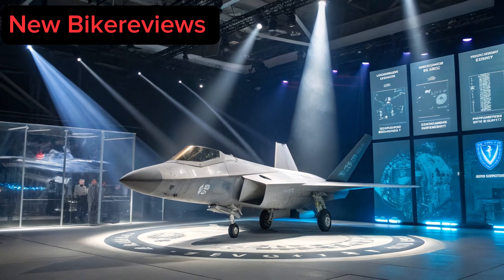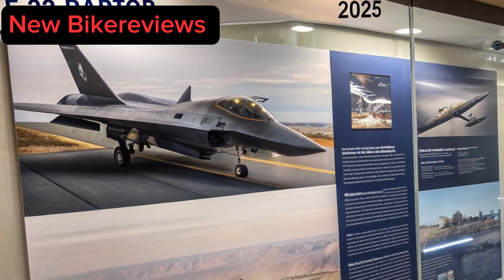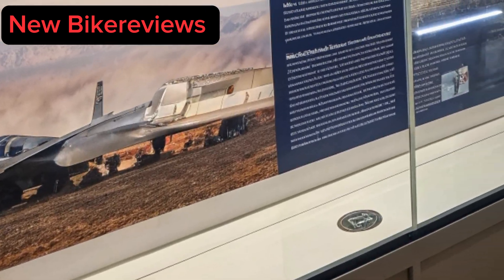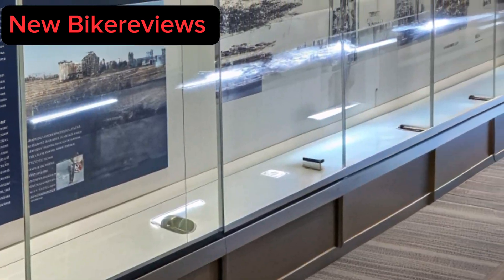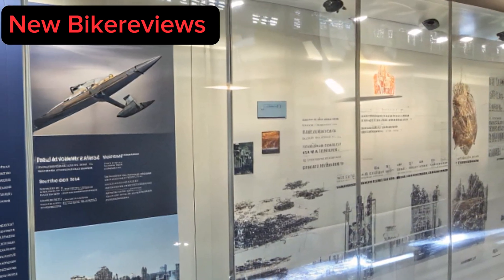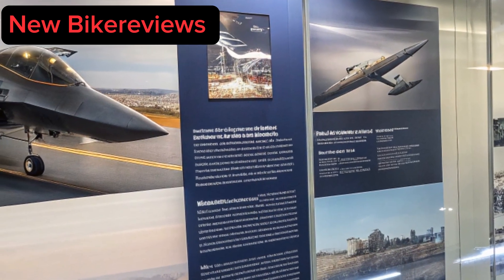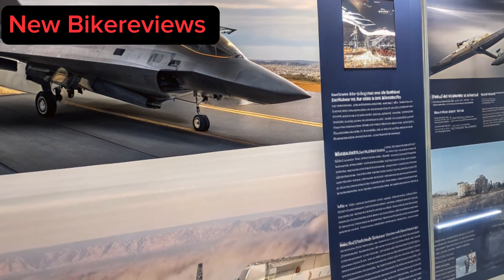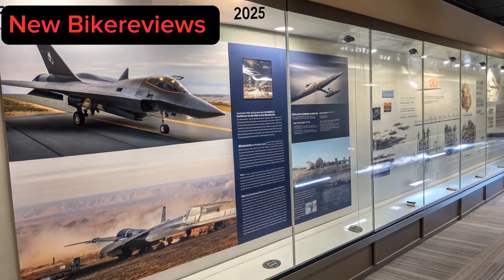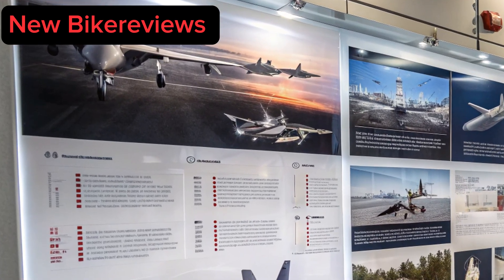Evolution of an Icon. To appreciate the 2025 version, let's rewind. The F-22 Raptor program began in the late 1980s as a response to emerging threats from near-peer adversaries. First flown in 1997 and operational by 2005, it was the first fifth-generation stealth fighter capable of supercruise and advanced avionics integration. For two decades, it ruled unchallenged, but evolving threats, hypersonic missiles, and new stealth fighters globally demanded an upgrade.